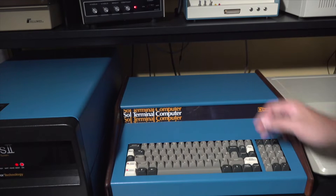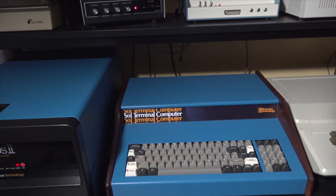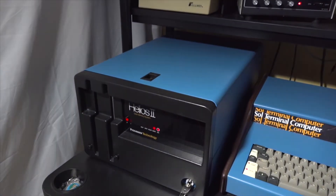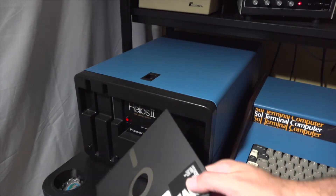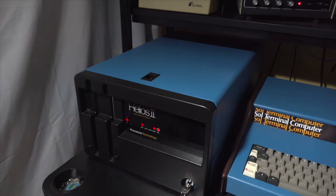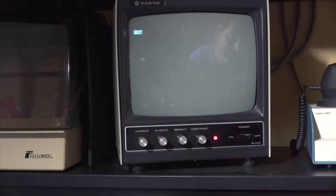We then need to turn on our Sol 20 system. The first thing we're going to do is put a disk in — in this case, PT-DOS 1.5, our operating system. We'll put it in drive 0. We will go over to our Sol 20 system, and at the prompt, type boot to load the operating system.